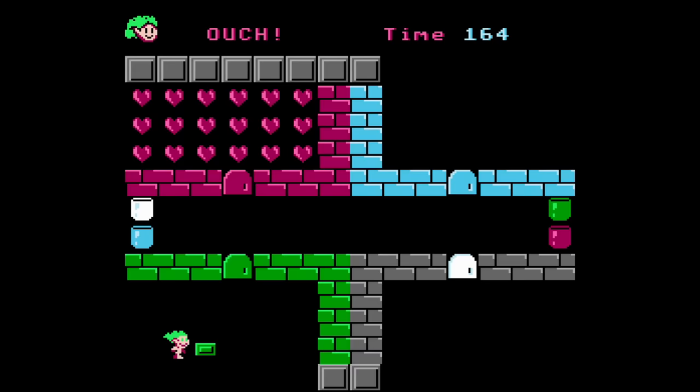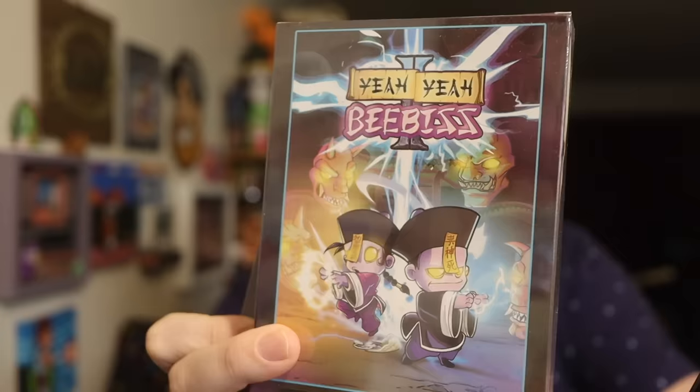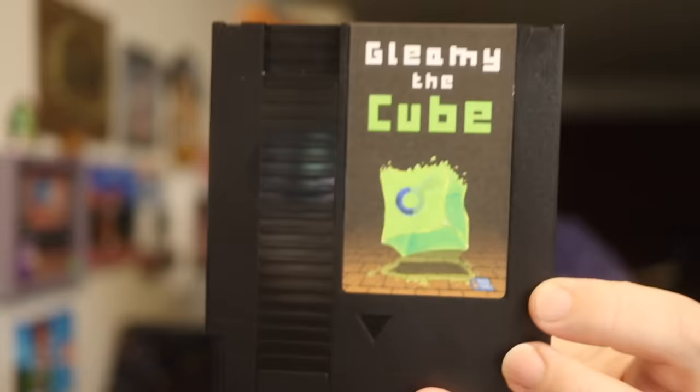Now we call these games unlicensed games, but by today's standards we call them homebrews or indie games. There are still people making new NES games today in 2023 — including yours truly, John Riggs, with games like Beavis 2 and Gleamy the Cube. I have a link in my description if you want to purchase one — I'll send it straight to you, or find me at a convention. Not a whole lot of games for '94, but 1988 had so many great NES games — check out the 1988 video, and check out the other year-by-year videos I've done on multiple consoles.